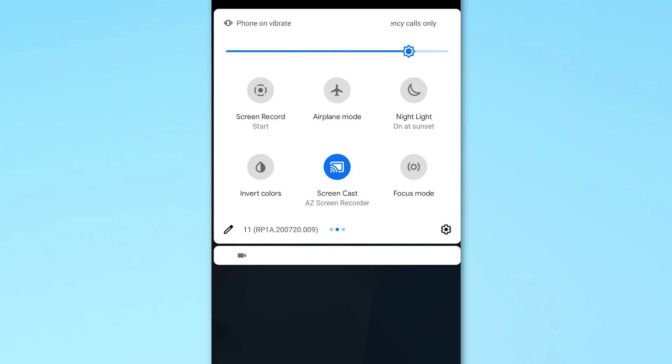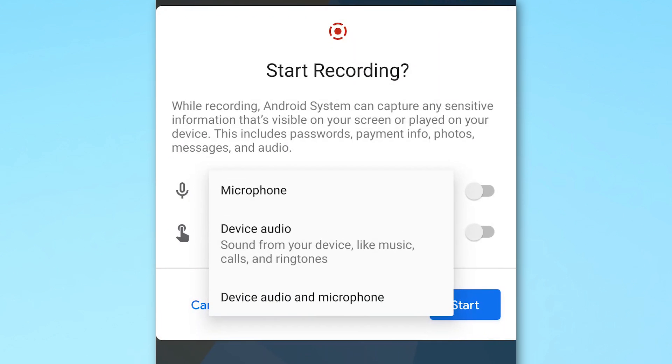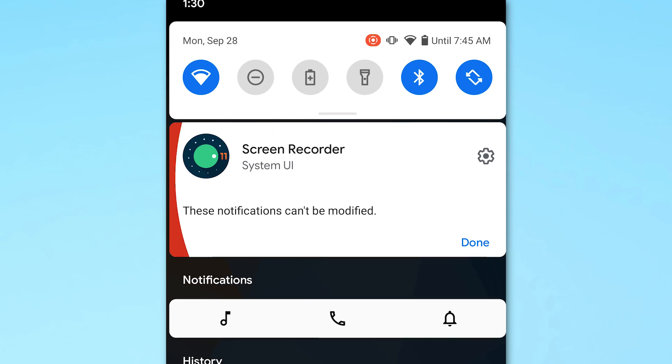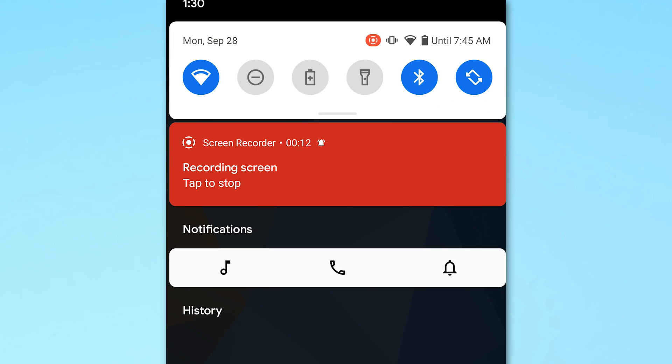When you go to record, you have a couple of basic options: one is to show touches on screen, and you also have the option to enable or disable sound — from the microphone, system audio, or both. When you start recording, it shows a countdown at the top, then begins recording. You can swipe down and stop it from the notification panel.